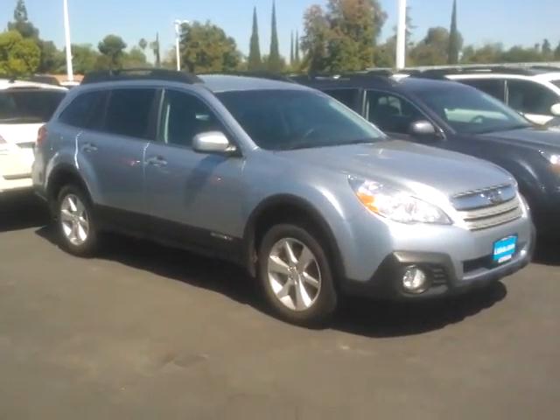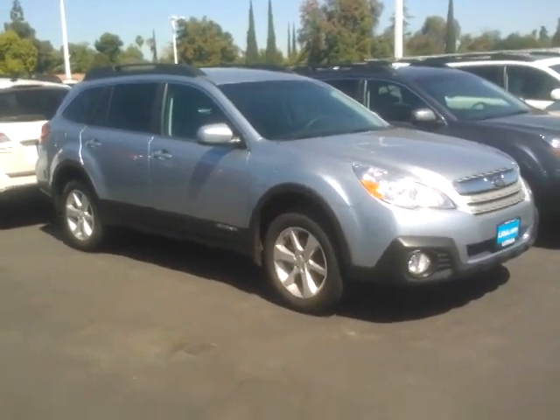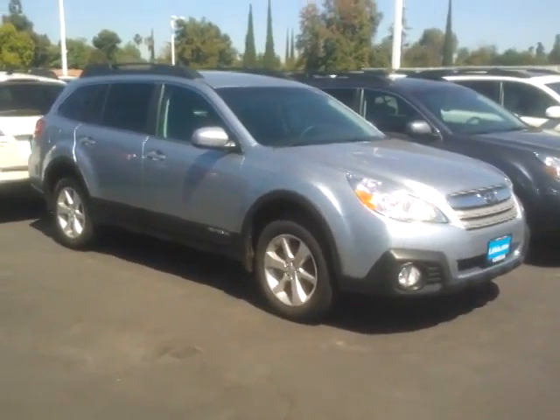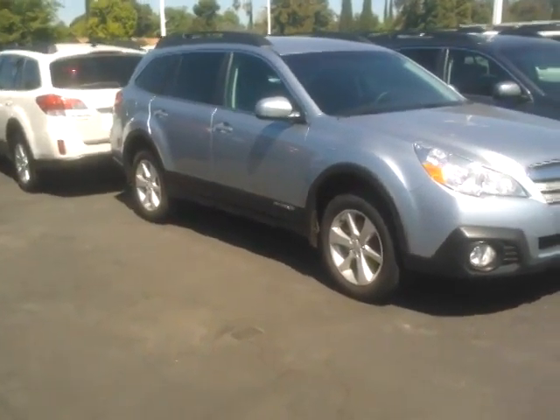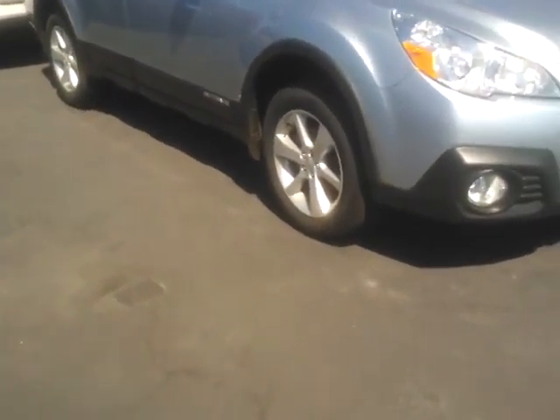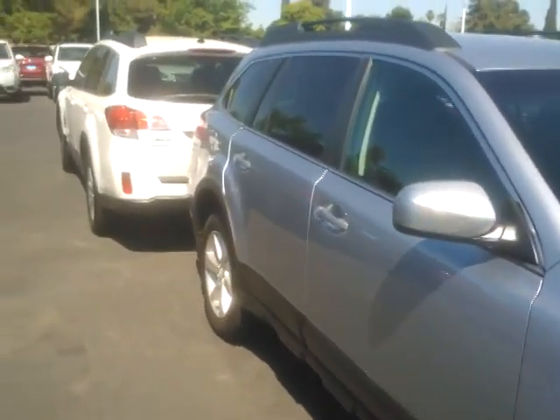Greetings Tyson and maybe Robin hopefully. This is Ed at Subaru in Fresno, and this is the car that we discussed today. It's a silver premium 2014 Subaru Outback. It's got the alloy wheels, it's got the privacy glass in the back, and body color rear view mirrors.